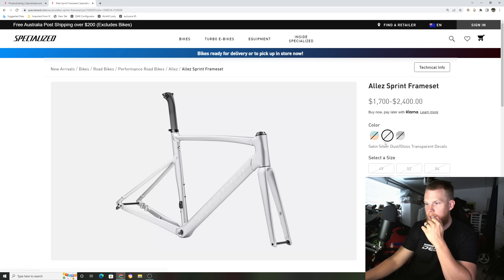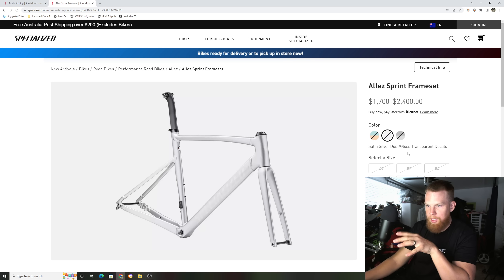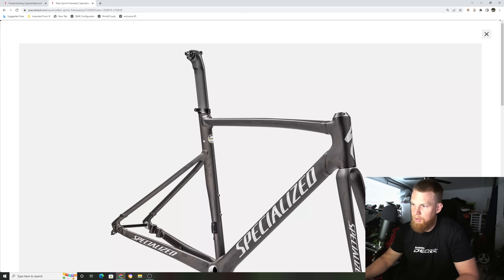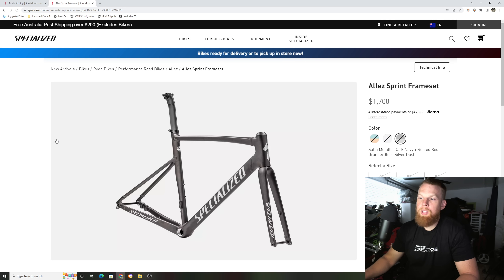They have this color: Gloss Ink Technique Lagoon Blue Purple Orchid Orange Tint Midnight Shadow — that's a long color name. Then there's a classic Satin Silver Dust with Gloss Transparent Decals — a really cool color, very nude and plain if you want to stay under the radar. And then there's one following the schemes of the Tarmac SL7: Satin Metallic Dark Navy Rusted Red Granite Gloss Silver Dust. That's a cool looking bike.